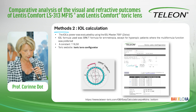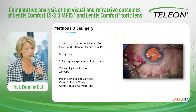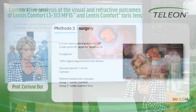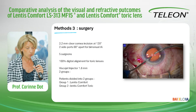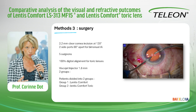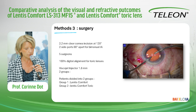This is an example of the calculation. Surgery was performed through a 2.2 mm clear corneal incision, with two side ports 90 degrees apart for bimanual irrigation and aspiration. Five surgeons were included, and we used digital alignment for toric lenses in 100% of cases. Patients were divided into two groups: group 1 for Lentis Comfort and group 2 for Lentis Comfort toric.